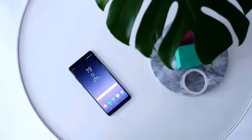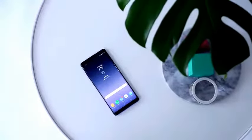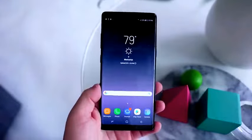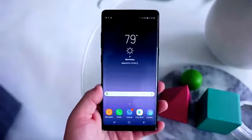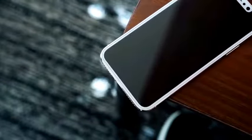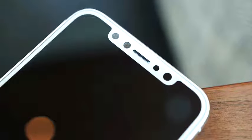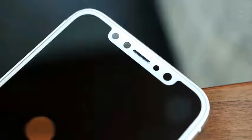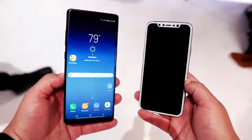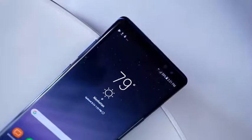The screen on the Note 8 is huge — it spans 6.3 inches, is AMOLED, and has an 18.5 by 9 aspect ratio, so it's pretty tall. However, there are still bezels at the top and bottom. Comparing to the iPhone 8, we're expecting a larger screen-to-body ratio with no chin, but a notch at the top for different sensors and cameras. The iPhone won't come close to 6.3 inches, but we're expecting AMOLED, so it should have great contrast and punchy colors like the Note.